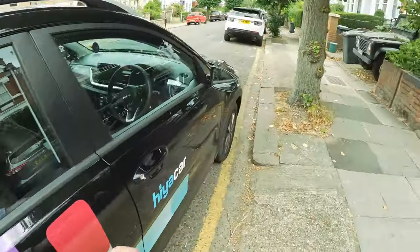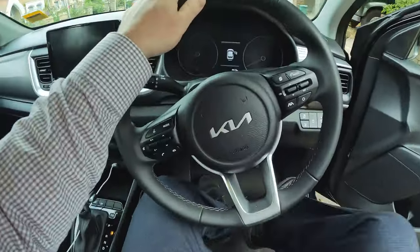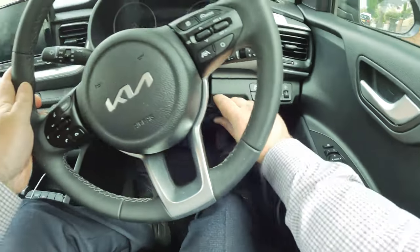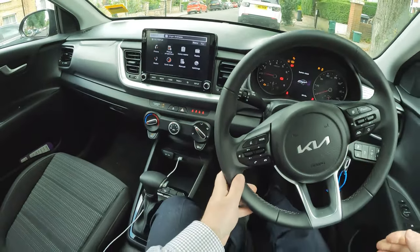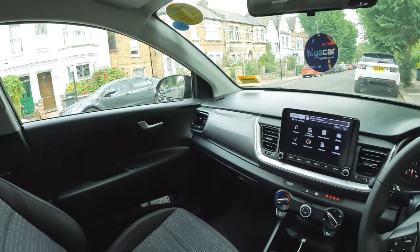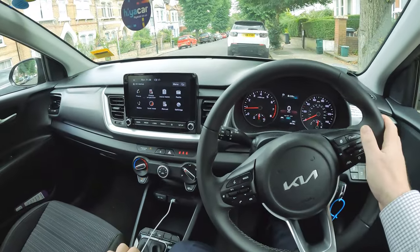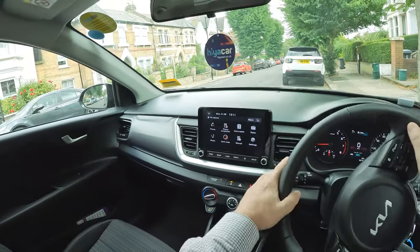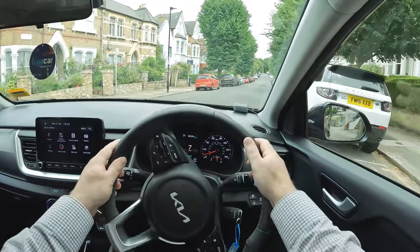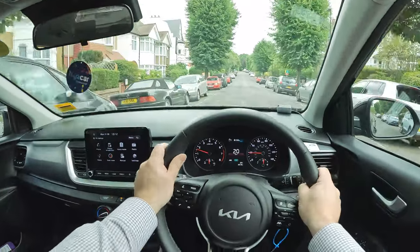Over the years, Kia has built a reputation for producing decent SUVs and crossovers, but the Kia Stonic is something different. While sister models like the Sorento and Sportage deliver practicality, the Stonic taps into the small crossover market where style largely takes over from practicality. As a result, the Stonic features a sportier look, although compared to some models in the class it's still fairly restrained. It's based on the same platform as the Kia Rio supermini, so all models are front-wheel drive, but the raised ride height means there's a higher driving position.